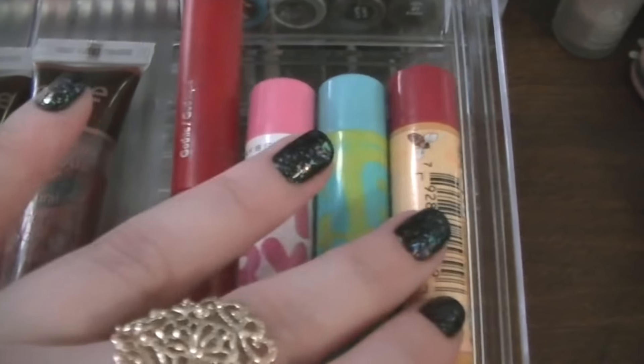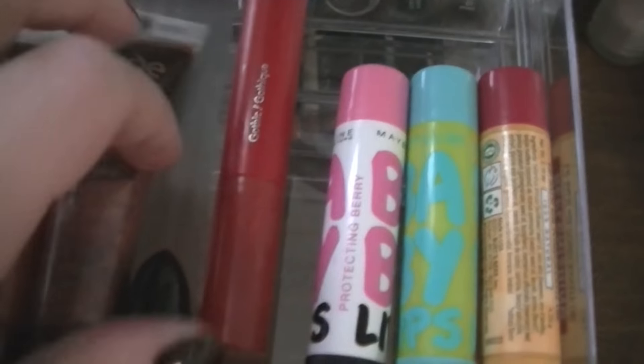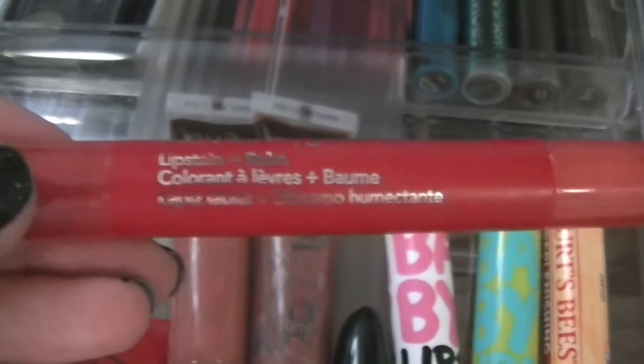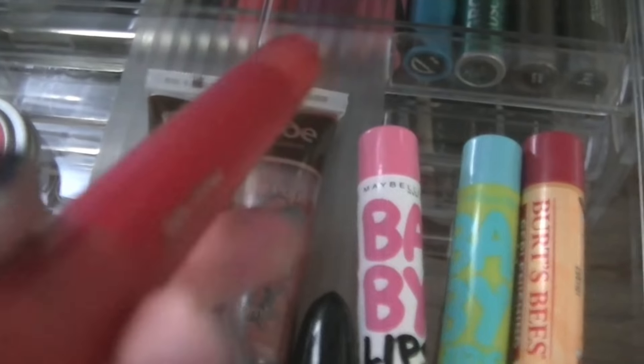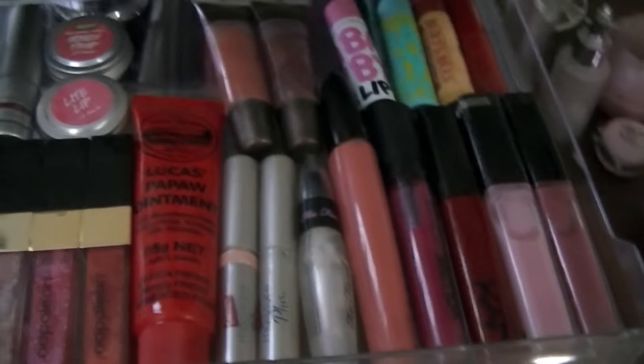Then I've got three lip balms: a Burt's Bees, two Baby Lips from Maybelline, and a Revlon Just Bitten Lip Stain and Balm in Gothic — a nice red colour. So that's another lip drawer.